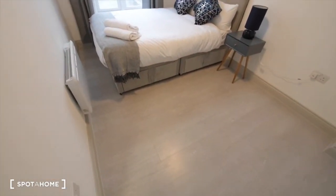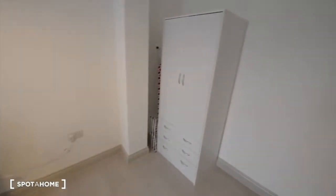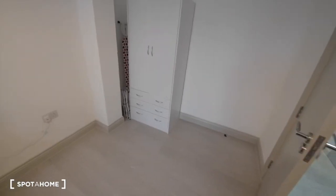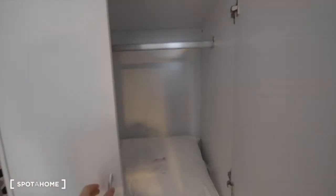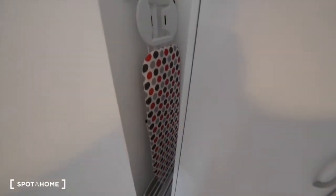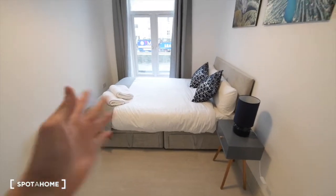The bedroom looks really nice as well. We have wooden floor all over the apartment. On this side there is some empty space, so if you have additional furniture like a desk or another wardrobe, you will have space for it. We have a wardrobe here with some drawers at the bottom, and also the iron board and racks for letting clothes dry. And we have a double bed.